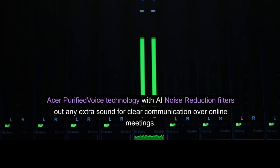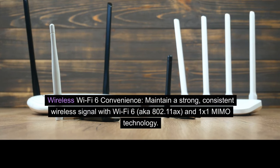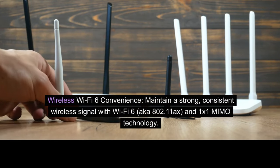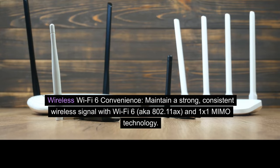Acer Purified Voice Technology with AI noise reduction filters out any extra sound for clear communication over online meetings. Wireless Wi-Fi 6 convenience: maintain a strong, consistent wireless signal with Wi-Fi 6, aka 802.11ax, and 1x1 MIMO Technology.